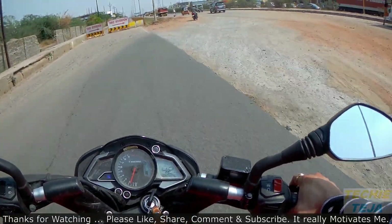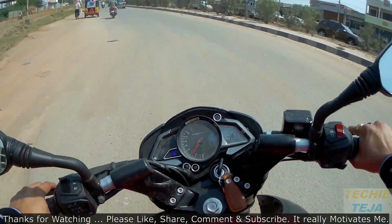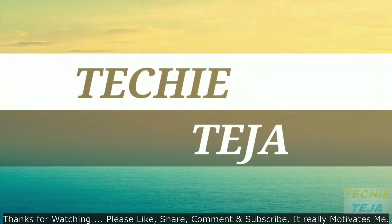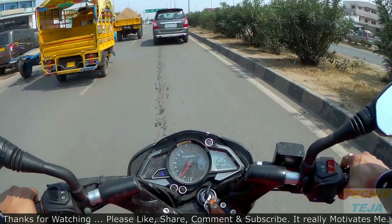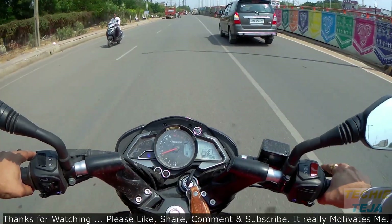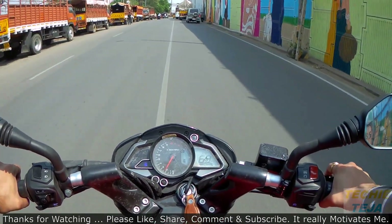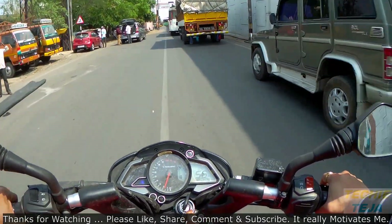Hey, hello guys! Hope you all are absolutely rocking. Today we have with us one of the latest and fast-selling bikes in the Pulsar series — the Pulsar NS200. The Bajaj Pulsar 200 NS was initially launched in 2012. Bajaj Auto later launched the Pulsar AS200 in 2015 and discontinued the Pulsar 200 NS. The company then relaunched the 200 NS in 2017 and named it the NS200.